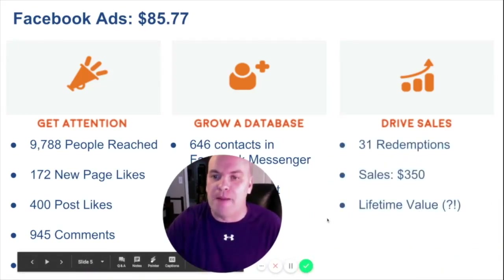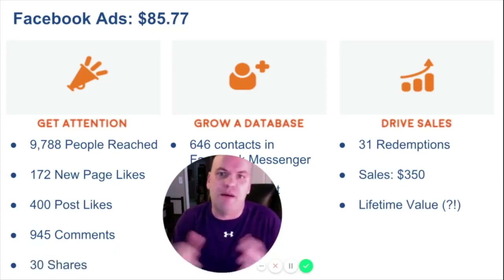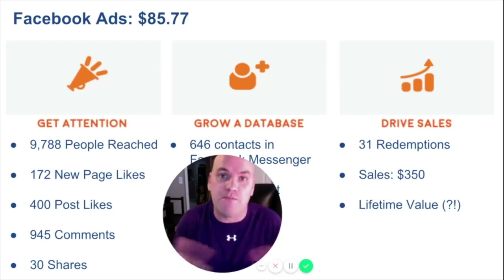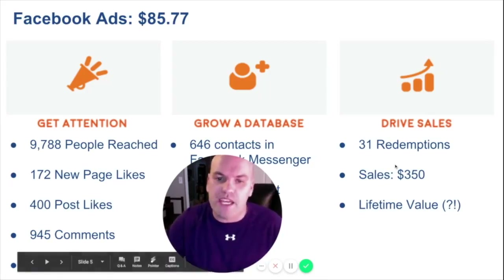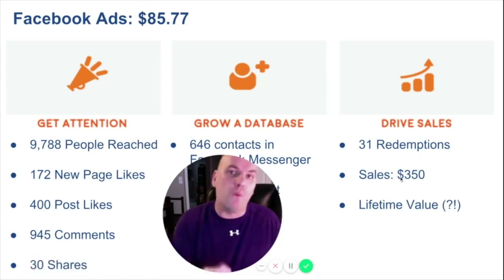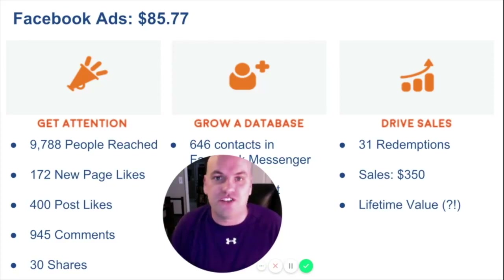We sent them an offer to get them in the door, because that's the core of any marketing campaign — we want people to come in and spend money. Unlike radio or TV ads where you don't know if they're driving people in, we gave them a voucher and it generated $350 in sales. What we don't know yet — but what I'm very confident about — is the lifetime value of those customers. When they come in for the first time, how much are they going to spend over the next three months, six months, one year, five years? How many friends are they going to tell?